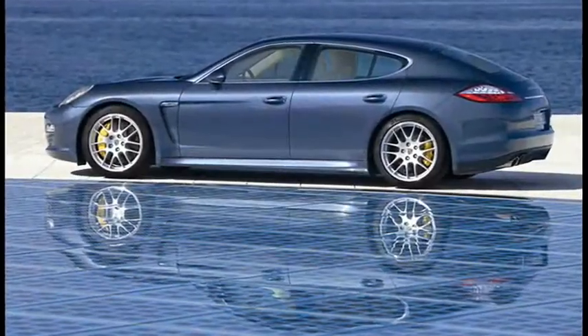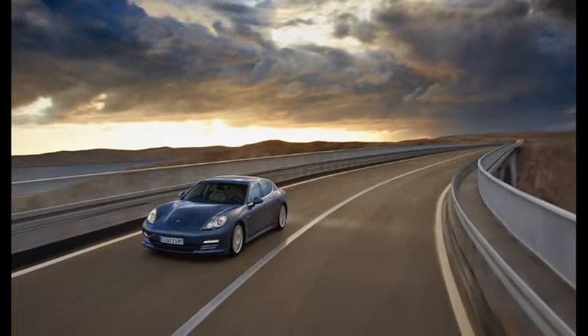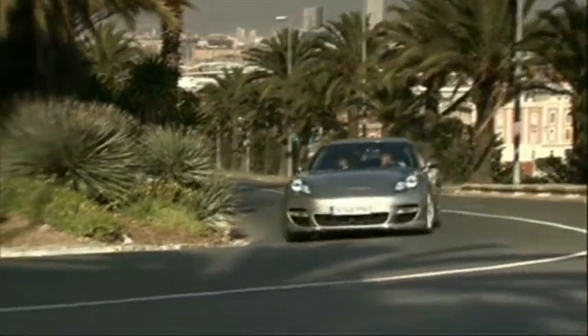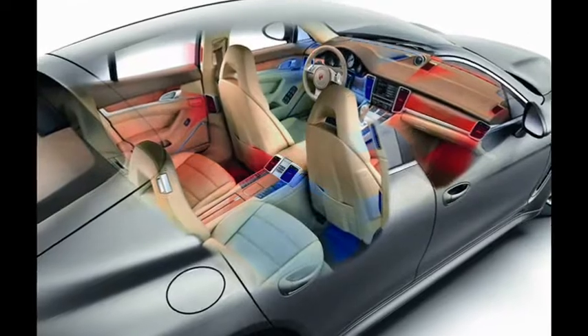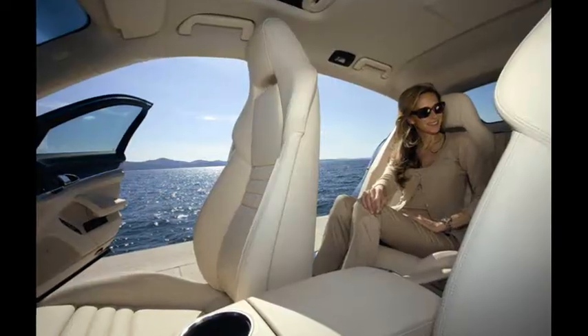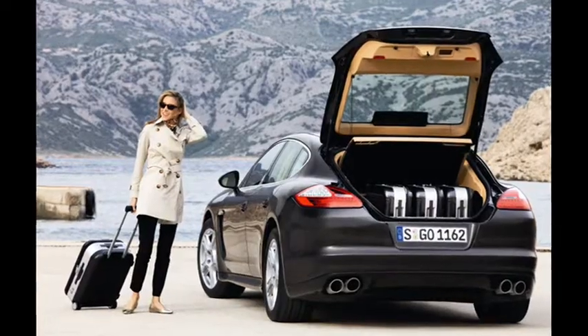Panamera's an excellent drive — responsive, refined, quick and fast. There's plenty of luxury kit too, including a 1000-watt Burmester audio system. The interior features a bank of control buttons instead of a multi-mode touch screen. Big tick for that one.